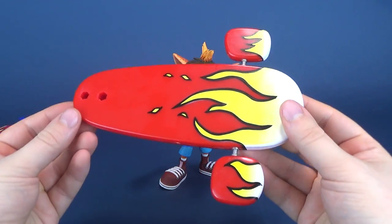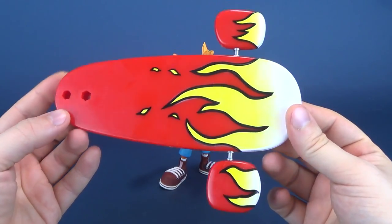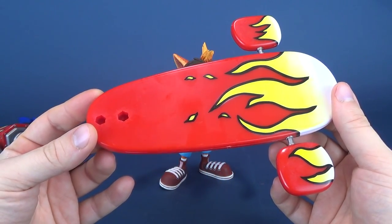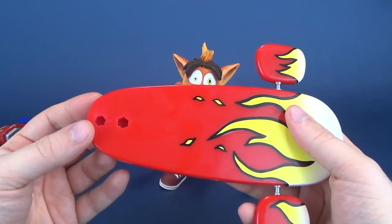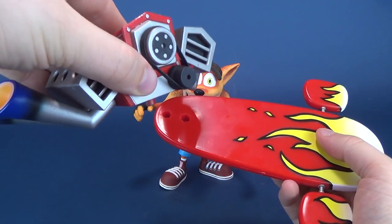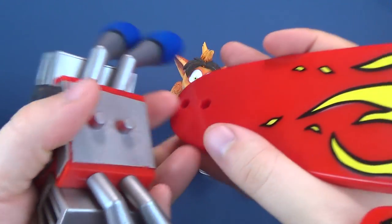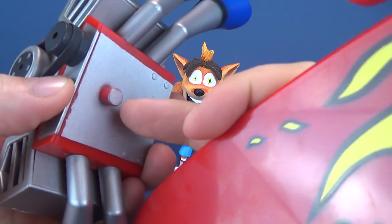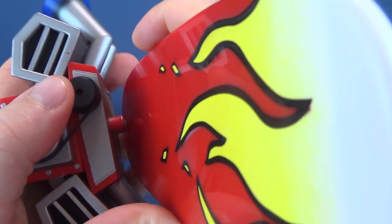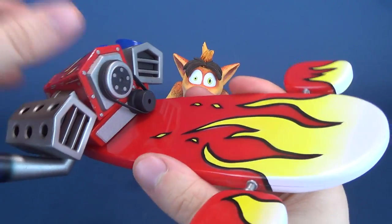For the figure's accessories, he comes included with his Jet Board. It looks really neat. You'll probably be looking at it and thinking, wait a minute, there's something missing on the back of the board — and you would be very astute. He does also come with this little back motor part for the Jet Board. It's a simple snap-together fix: taking these two pegs, lining them up with these two peg holes and snapping them together. That's all that's required.